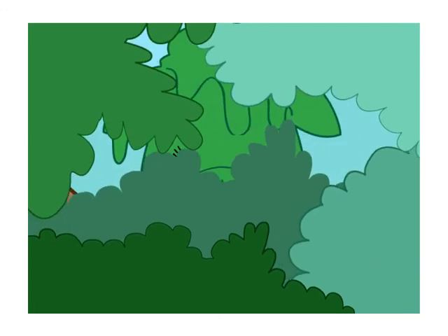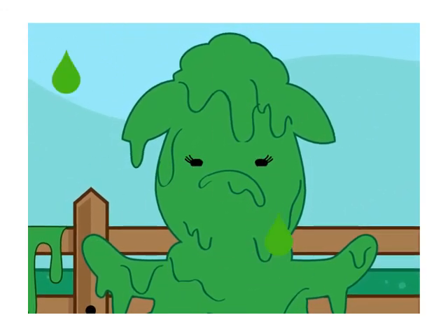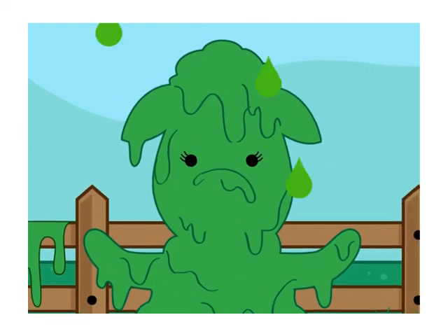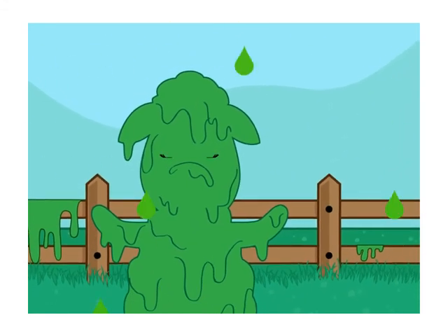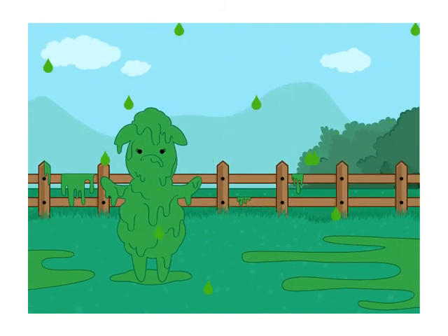Now that Zubrina knows the formula to make slime, she has been making tons and tons for the show. The only problem is that now everything is covered in slime, even her clothes and body.